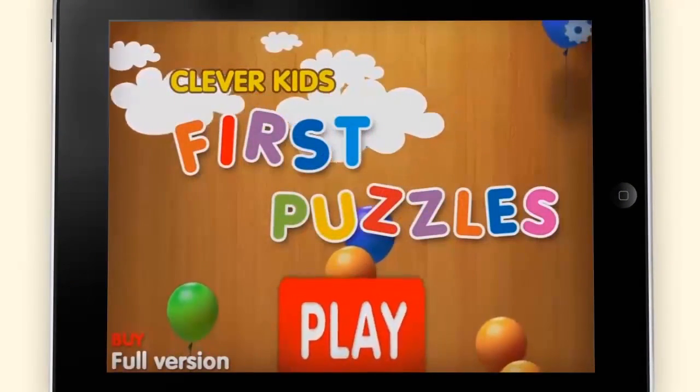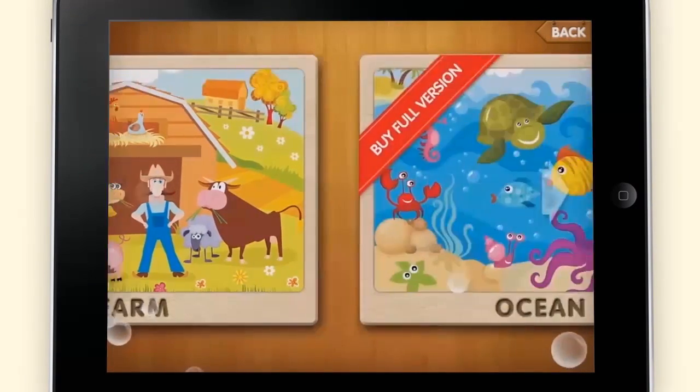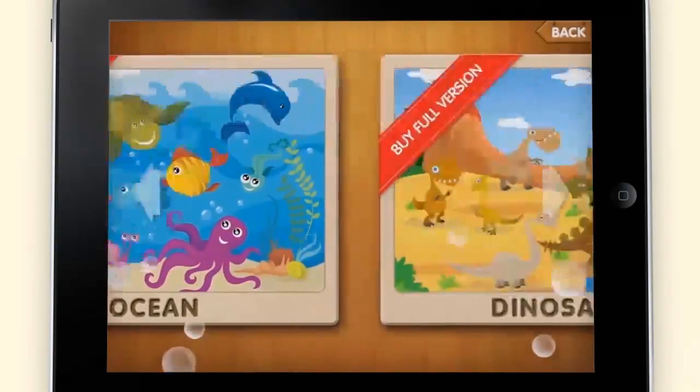Press play on the home screen to get started. Explore the interactive worlds that First Puzzles has to offer, including the farm, the ocean, and dinosaur world.